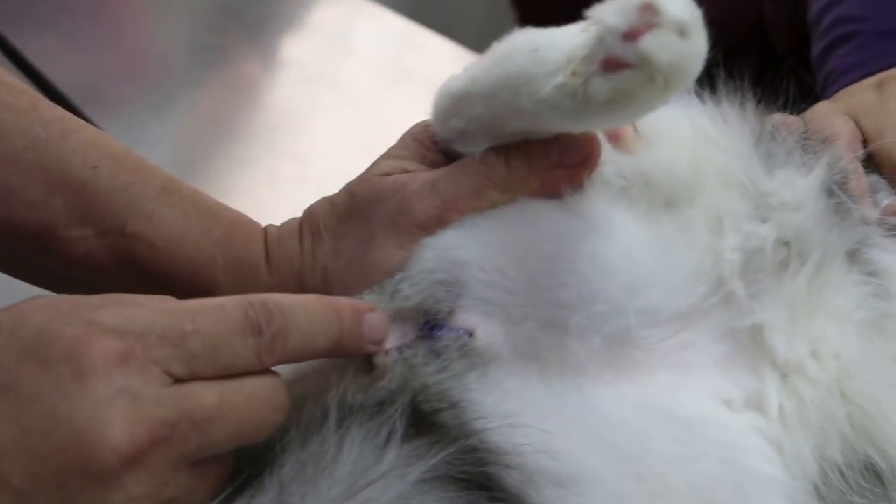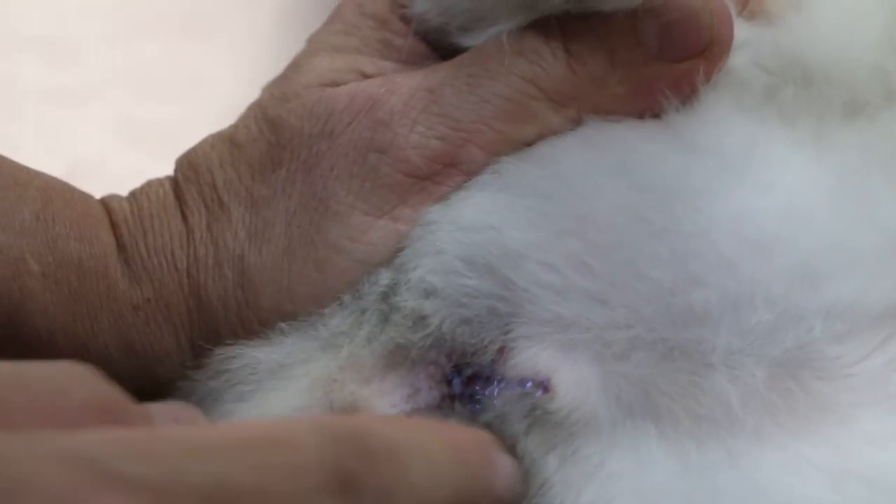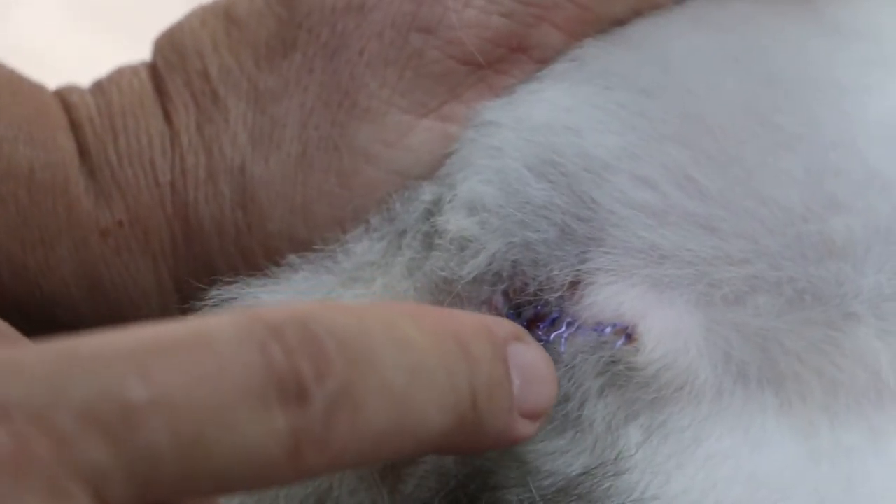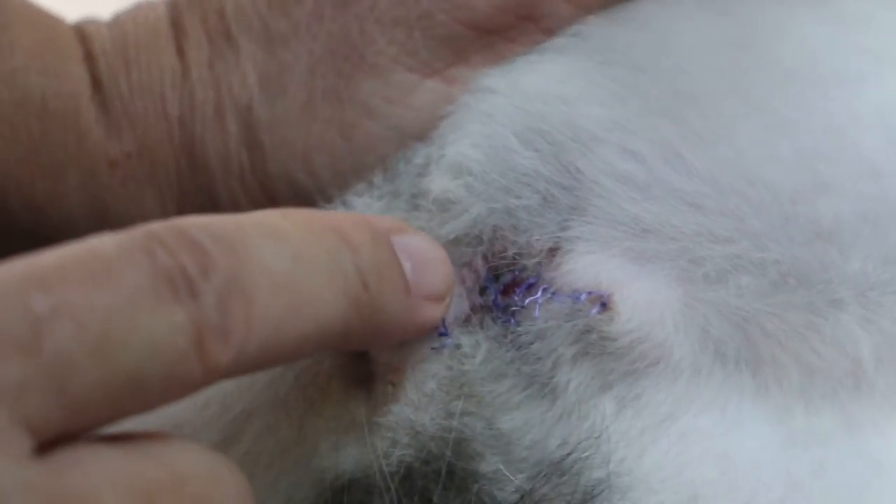The urethral stricture — where the urethra is closing up. Once the urethra closes up, of course the cat cannot pee, and then there is a big problem.